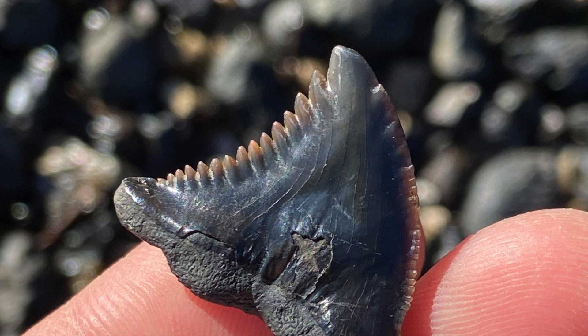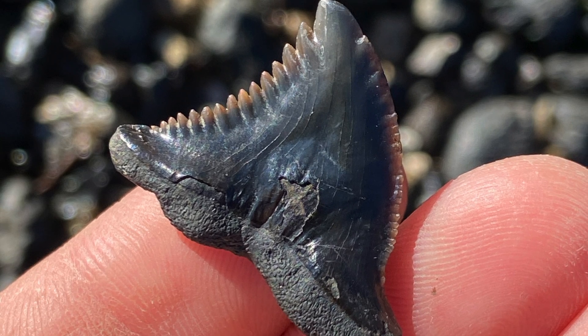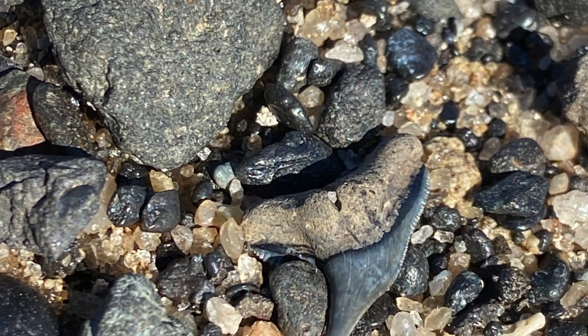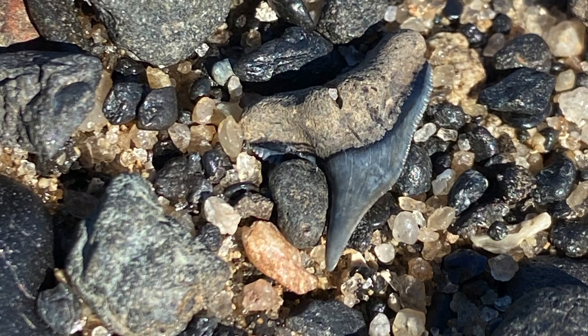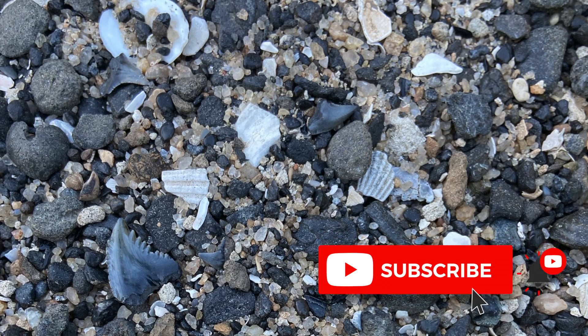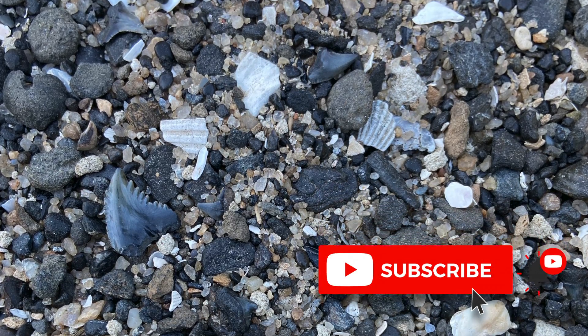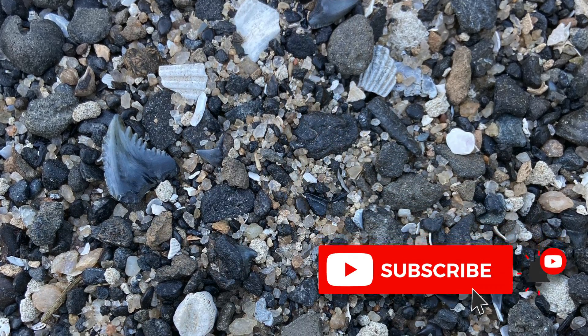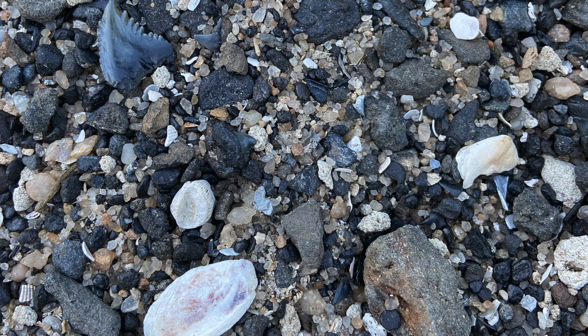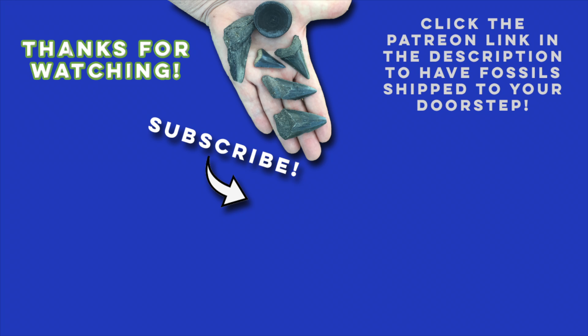Thanks so much for watching, everyone. If you enjoyed the video, leave a comment below with your favorite fossil that I found. I've got a fantastic video coming out next week with some new camera equipment, so don't forget to subscribe to the channel and hit that bell with your rock hammer to enable notifications of when I upload new content. Happy hunting, y'all! Bye!